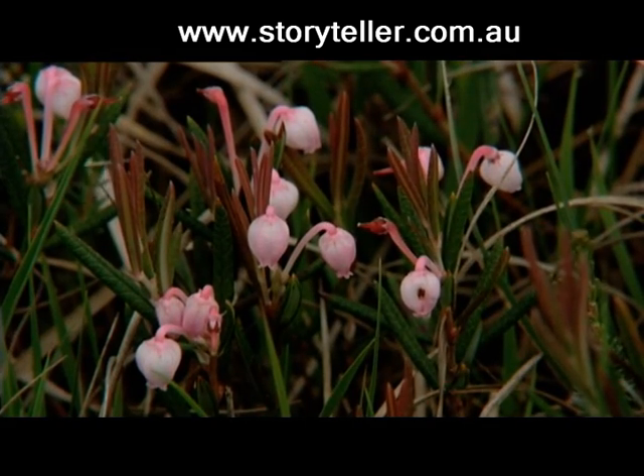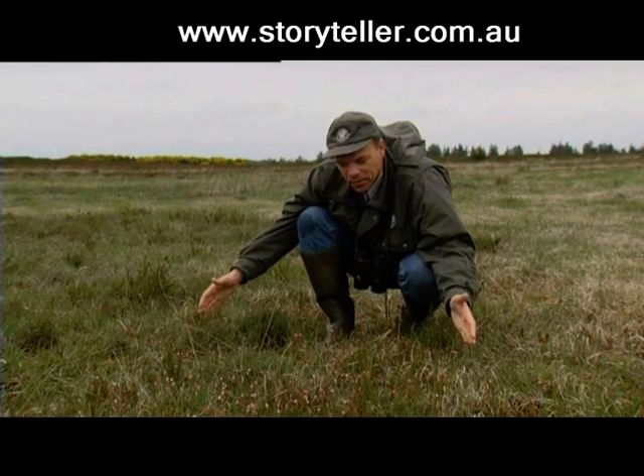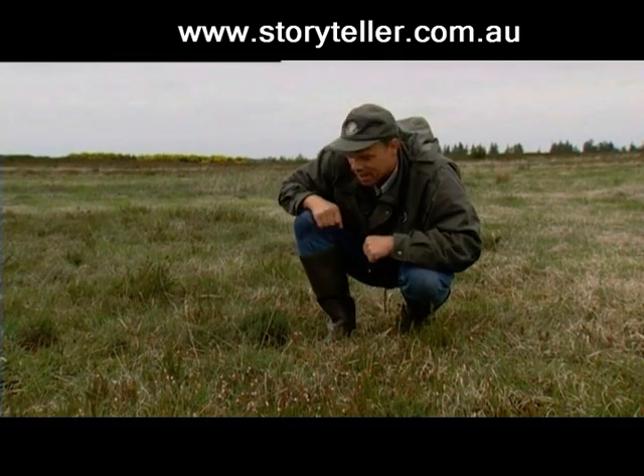And this is a red list species. It's become very rare in Denmark. So it's a very fine little spot here, because you see all three kinds together.